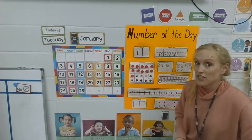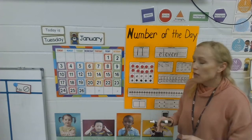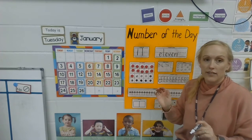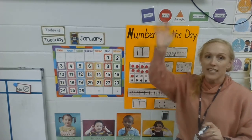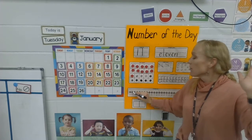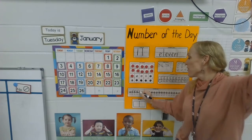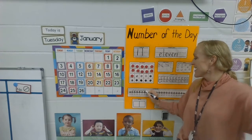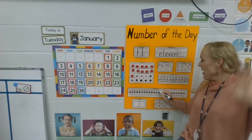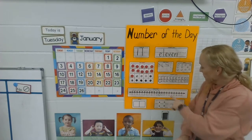Now I'm ready to do my 11 jumps. You can jump with your hand, or since you're at home, you can stand up and jump on your feet if you want to. Make sure that you only jump one time for each number — jump each time we say a number. Are you ready? Here we go: 1, 2, 3, 4, 5, 6, 7, 8, 9, 10, 11! If you were jumping, you might be out of breath — that's a lot of jumping. Eleven!